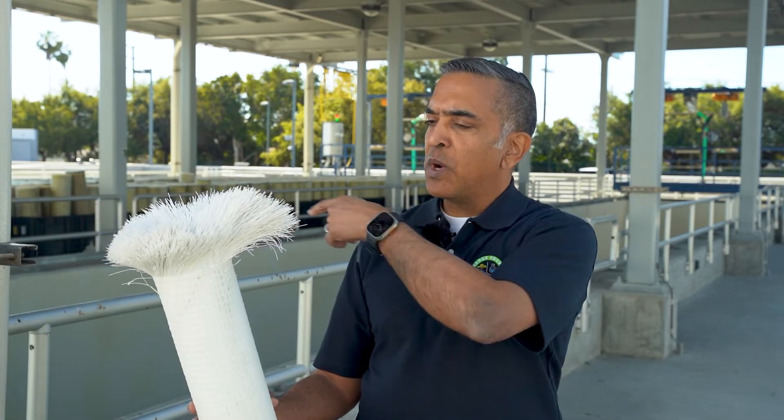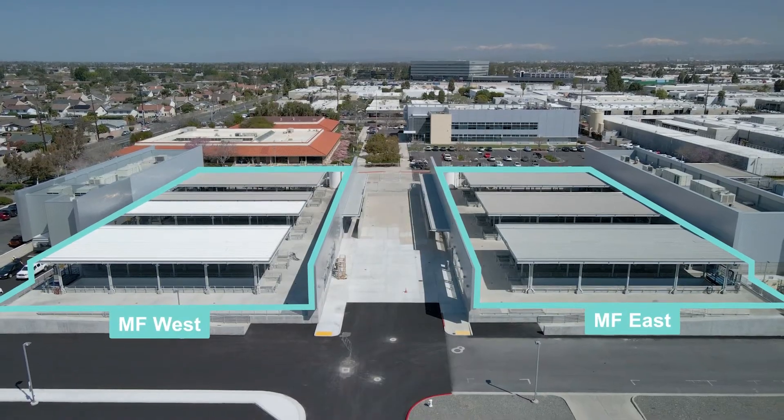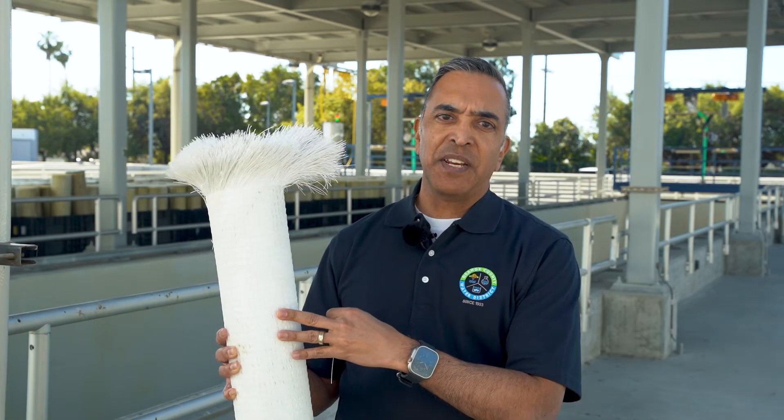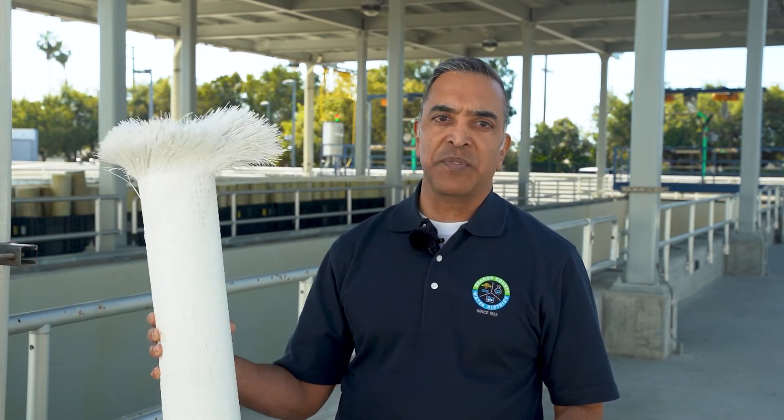What we see behind us is a series of 24 basins on each side — 48 basins total — each containing 684 microfiltration membranes. Each basin can produce about 4 million gallons a day. That's what allows us to treat enough water to ultimately produce 130 million gallons a day throughout this facility.